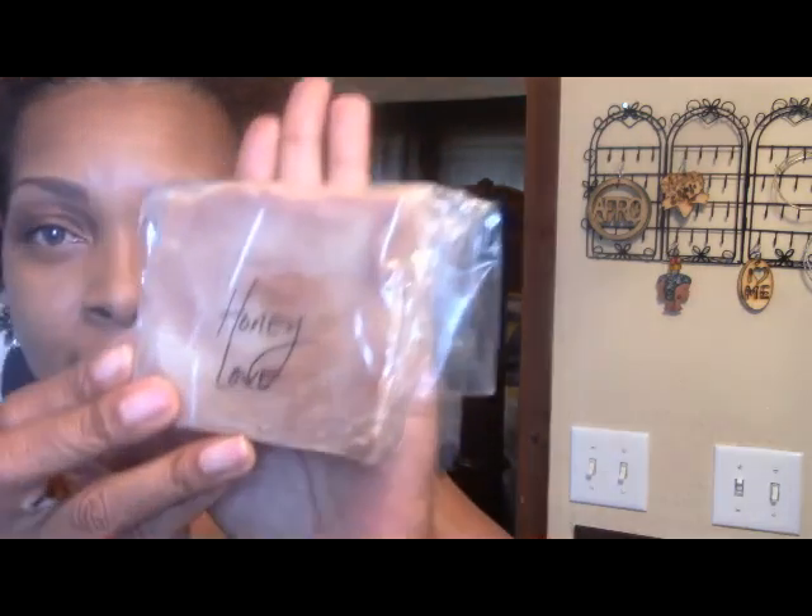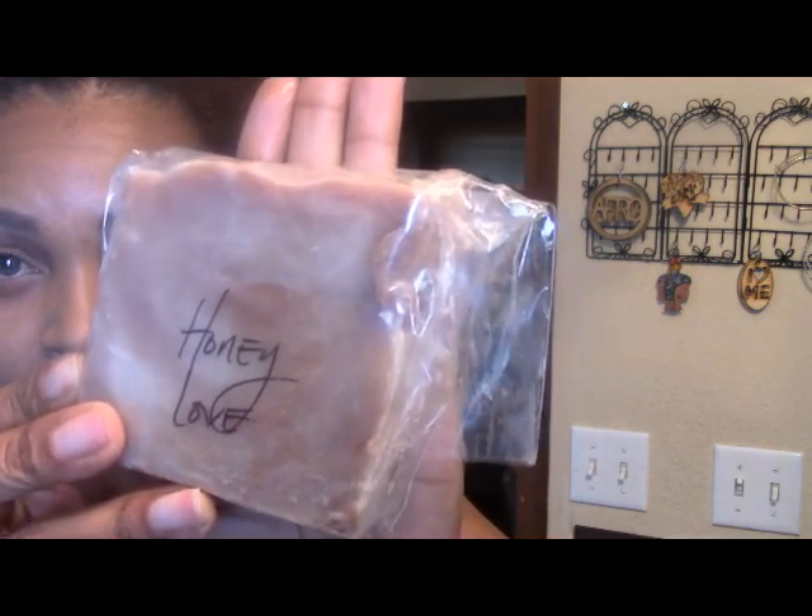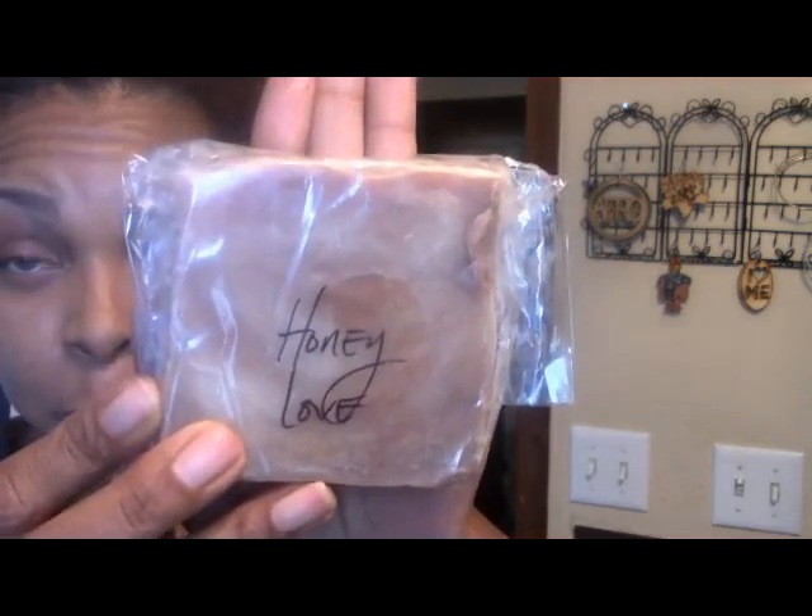I also ordered the Honey Love bar soap. I don't know what size it is but it's a good chunk — it's a pretty big bar. Honey Love, because I'm in love with the Honey Love from Bubble Bistro.